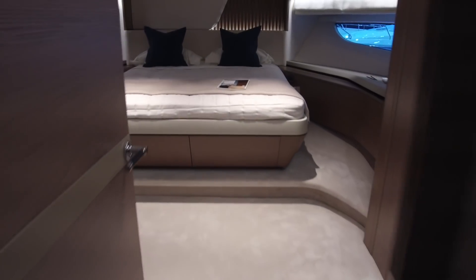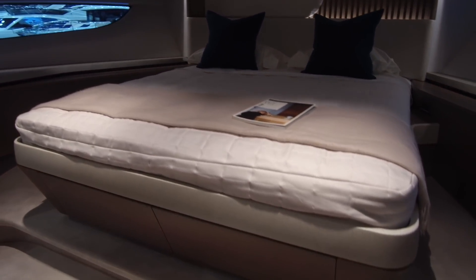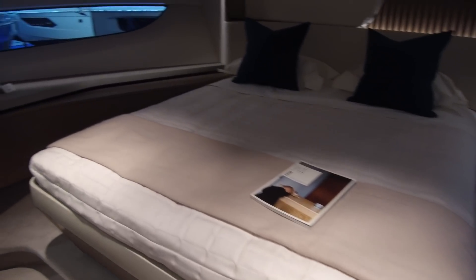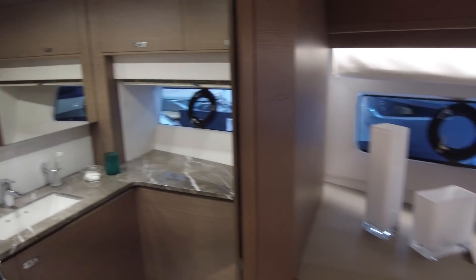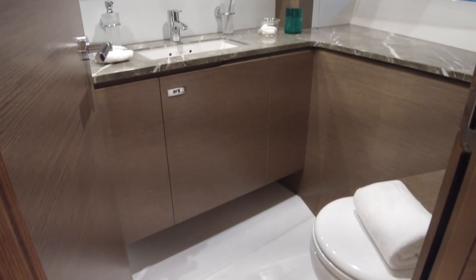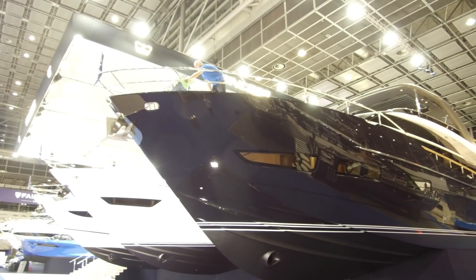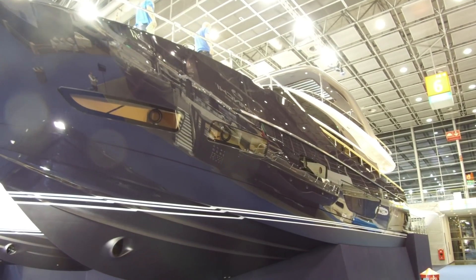And the VIP forward is equally full of these curves. You can see there's a slight overhang on all the edges, which just creates a little bit more floor space around the bed, and a more interesting shape with a variety of finishes, curves, and radii. And it has its own ensuite bathroom too, as you'd hope for a VIP suite. So there you have it — that is our whistle-stop tour of the new Princess Y85 yacht.